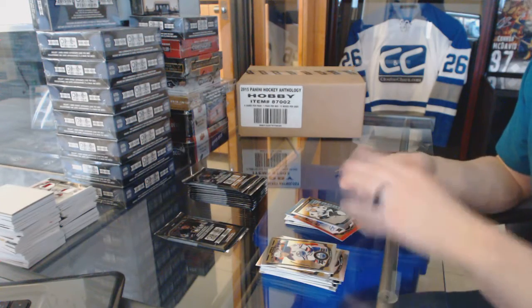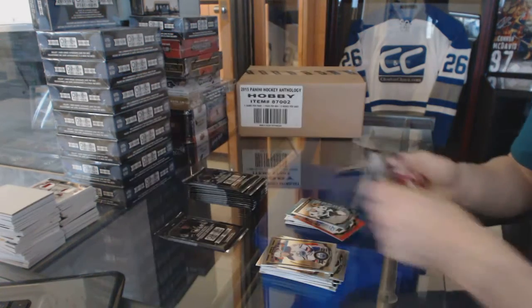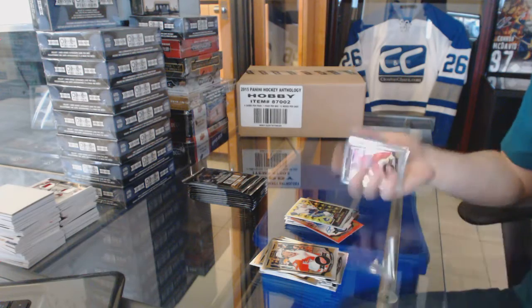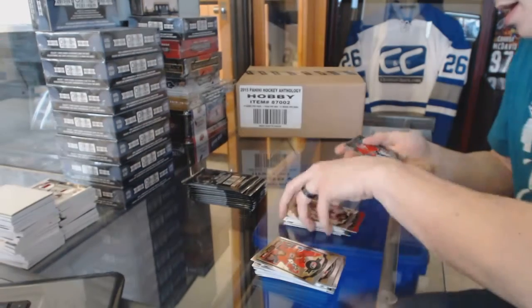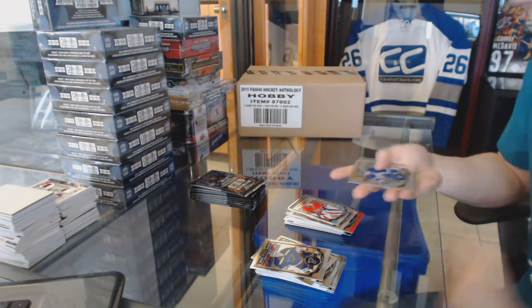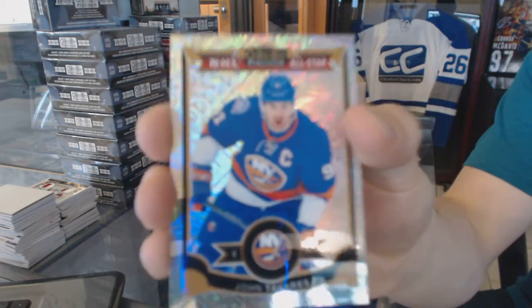We've got a retro rookie rainbow Ronald Kennan's, rainbow tracks Corey Crawford, and a marquee rookie Mike Condon. Rainbow tracks John Tavares.